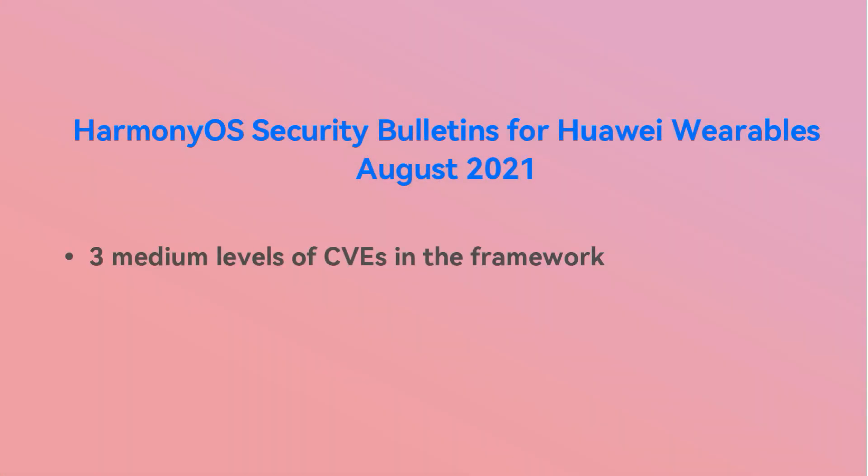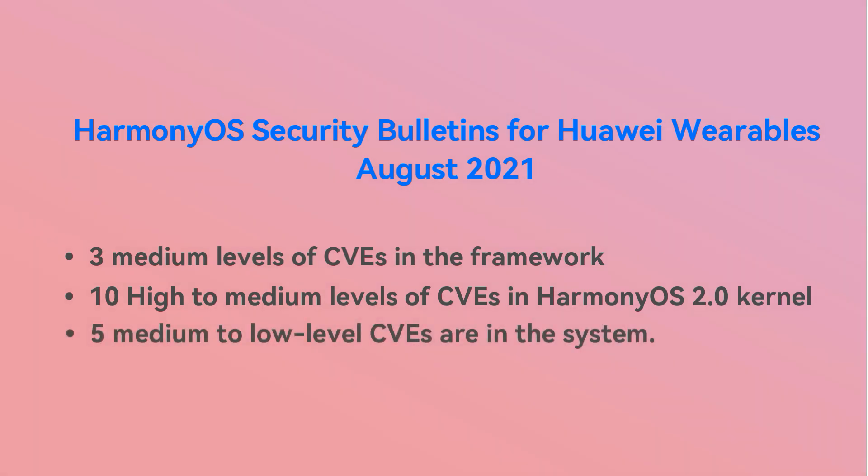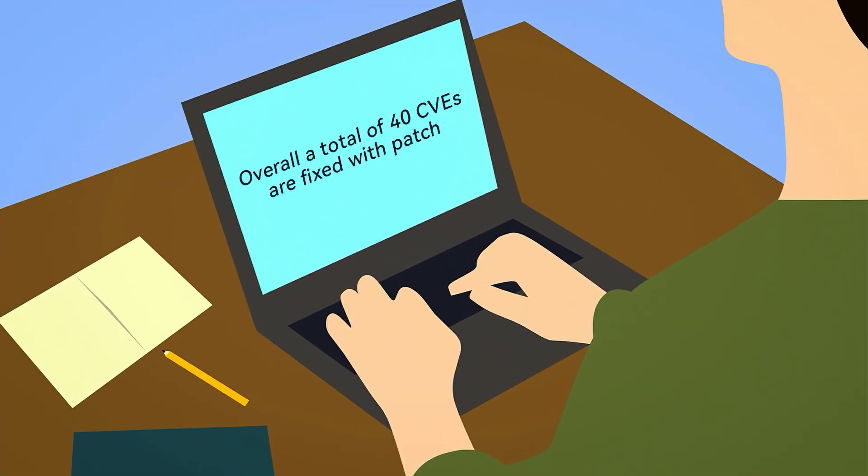This security patch fixes three medium-level CVEs in the framework, ten high to medium-level CVEs in the HarmonyOS 2.0 kernel, and five medium to low-level CVEs in the system. Overall, a total of 40 CVEs are fixed with this patch.